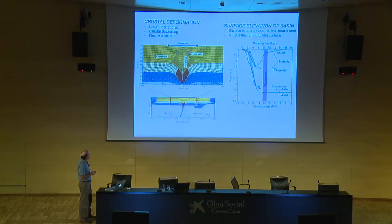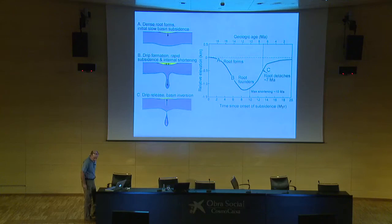Here's the Lagrangian mesh superimposed to show some of the strain. The main point is that there's lateral contraction and crustal thickening above the root — the root is the red blob. This is the modeled subsidence history shown in the solid line, compared with the tectonic and total subsidence I showed earlier. In cartoon form, the basin pulls down; late in the history of the basin, before the drip releases, the basin begins to shorten internally. Interestingly, because of the thinning going on at depth, the basin actually starts to rebound before the root detaches — the root doesn't actually detach until fairly late in the game, and then the basin is up at high elevation.